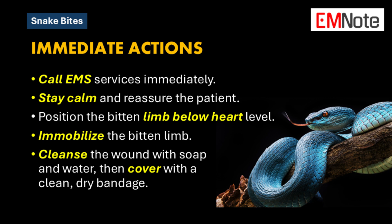So we're trying to minimize movement and keep the bite lower than the heart. What about treating the wound itself? Gently cleaning the wound with soap and water and covering it with a clean dry bandage is a good idea while waiting for the paramedics to arrive.